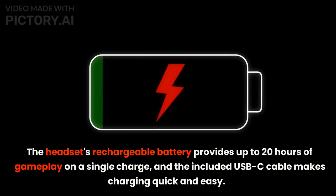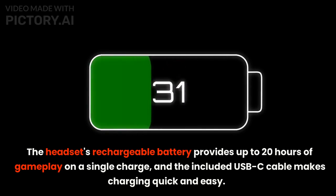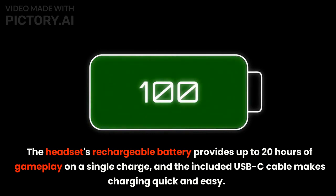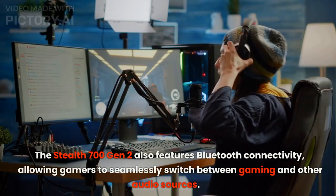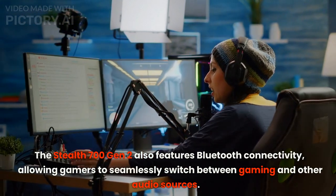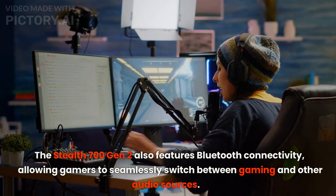The headset's rechargeable battery provides up to 20 hours of gameplay on a single charge, and the included USB-C cable makes charging quick and easy. The Stealth 700 Gen 2 also features Bluetooth connectivity, allowing gamers to seamlessly switch between gaming and other audio sources.